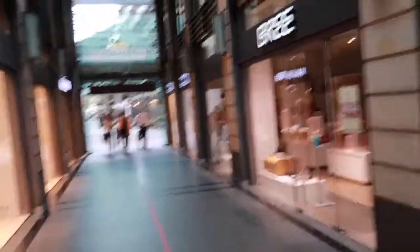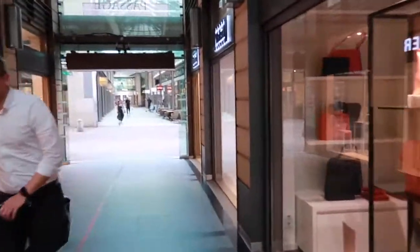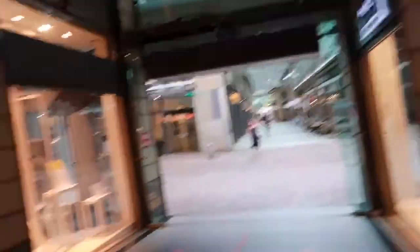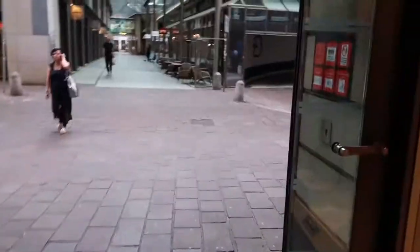Don't forget to visit the Domshof Passage whenever you're in Bremen, as well as the Alex cafe — they're just right close to each other.